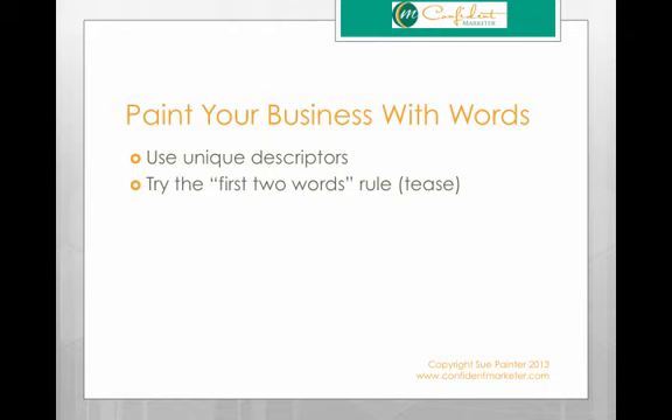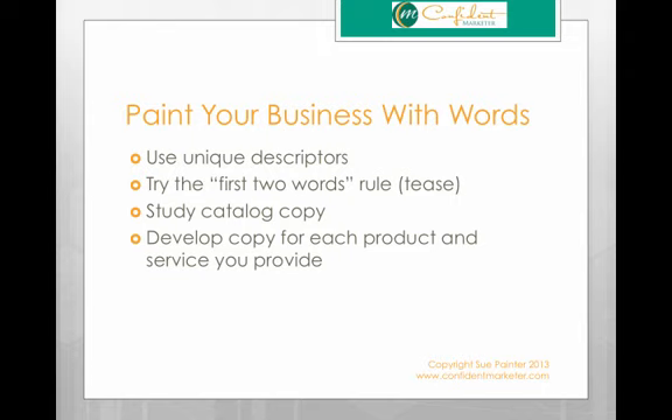The second tip: try the first two words rule. You want to tease with the first two words, and I'm going to give you some examples of that in just a little bit. Third tip: study catalog copy. If you feel like you're not a good copywriter, get a couple of catalogs and study how they describe items. They usually have a picture, but they really depend on the copy to sell those items.